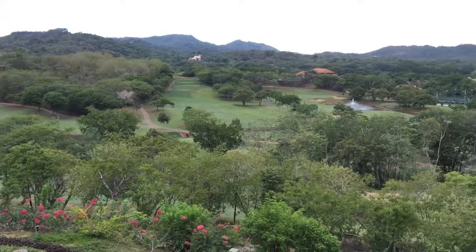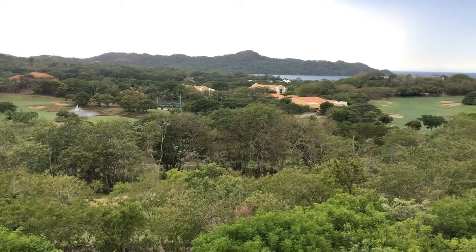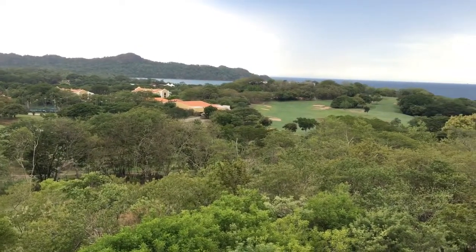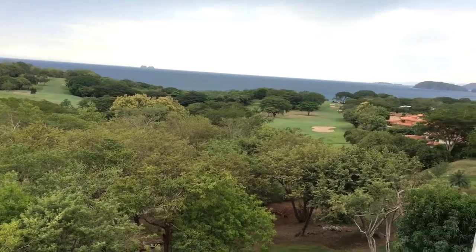Here's the view from the ground floor balcony. We're looking at the whole grounds — and of course, the Westin. It's quite spectacular.